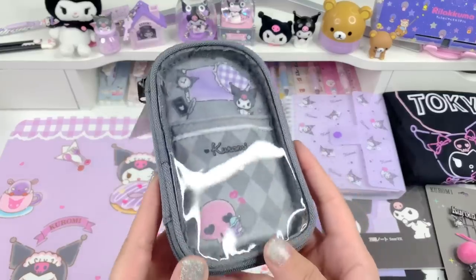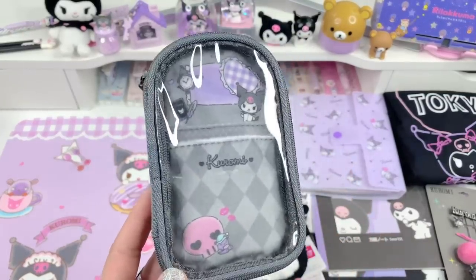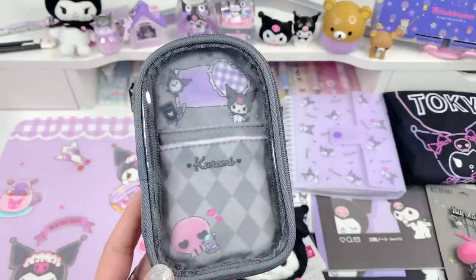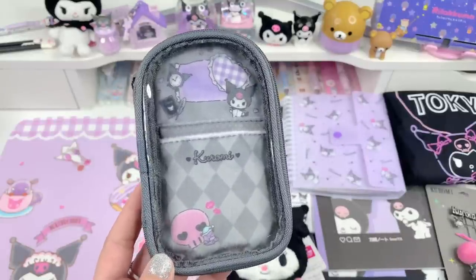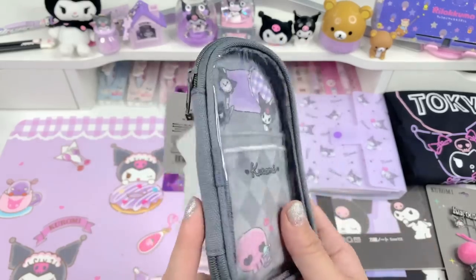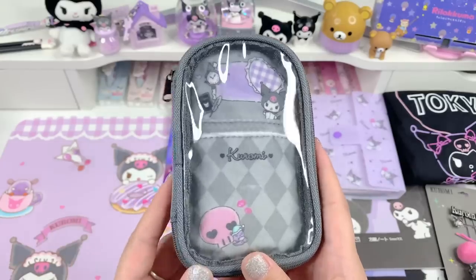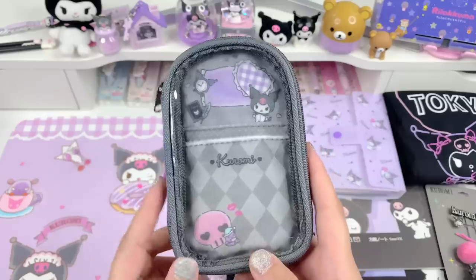The next item is this really cute item that my twin sister Kitty also got for me. She's always getting me Kuromi things — like if she's going to do a Sanrio haul she'll always buy some stuff for me too. She got me this because she knows I love Kuromi, and I believe she got it on artbox.co.uk, which I'll link below.